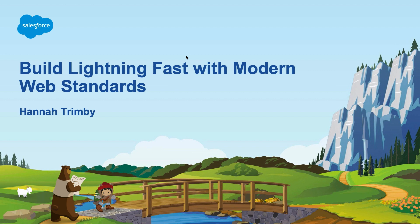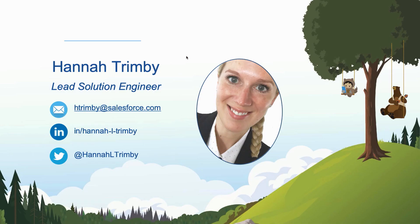Hello everybody, welcome to Trailhead DX. My name is Hannah Trimby and today I'm going to be talking to you about some exciting new enhancements to the development platform, specifically around how we can all build faster than ever before on modern web standards. I'm normally based out of Melbourne, Australia, so I'm very excited to be here in this lovely city with you all today. I'm a lead solution engineer, so I work with customers like yourselves, understand their fundamental business challenges, and then design Salesforce solutions around those needs.